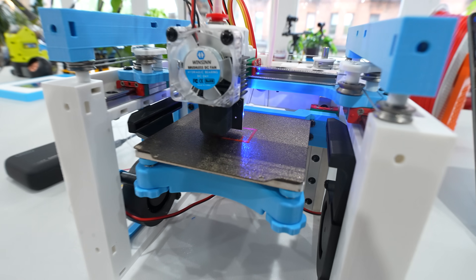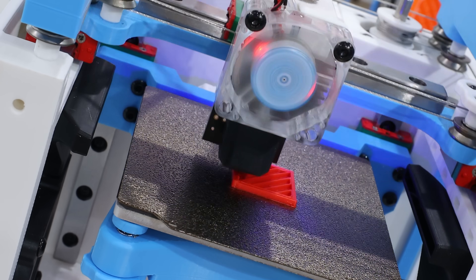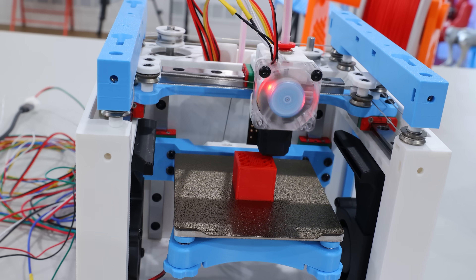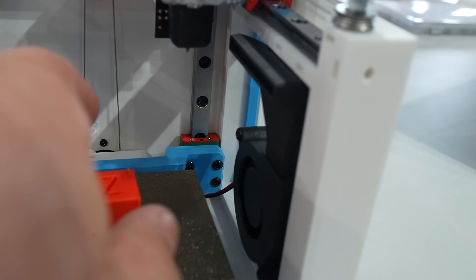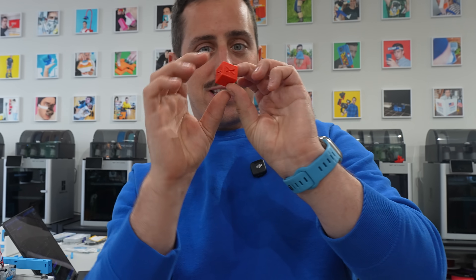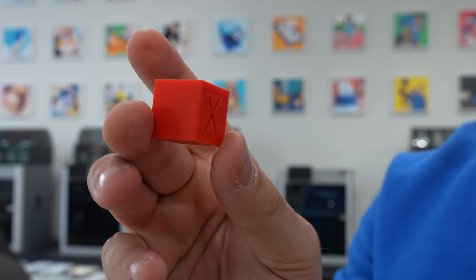Oh my God — the first layer. It's printing! We have a working 3D printed 3D printer. And I had no idea that little fan had LEDs in it — it looks awesome. Was I expecting something better? I don't think so. But I was expecting something worse, so I feel like that's a big win. There's a little bit of banding on the different layers, but nothing too horrible.